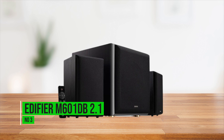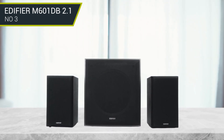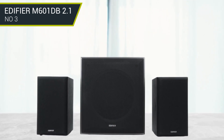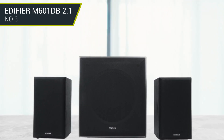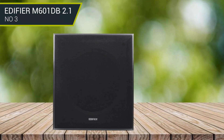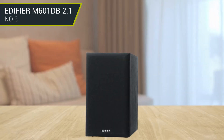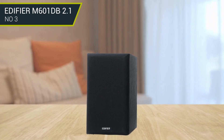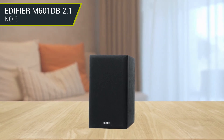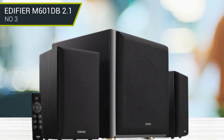Number 3: Edifier M601DB 2.1. The Edifier M601DB offers a dedicated subwoofer that can deliver unmatched low-end thump compared to any 2.0 bookshelf speaker system. The subwoofer pairs wirelessly to the speakers, so you have the flexibility to position them as you like. This speaker supports AUX, optical, and coaxial inputs along with wireless connectivity via Bluetooth 5.1. The 110-watt peak power handling makes them suitable for movie watching and house parties. This speaker features a wooden enclosure design, giving them a minimal look and helping minimize acoustic resonance. They are known for their warm sound signature, with a built-in Class G amplifier and Edifier's DSP technology working in tandem to deliver great sound across volume levels.